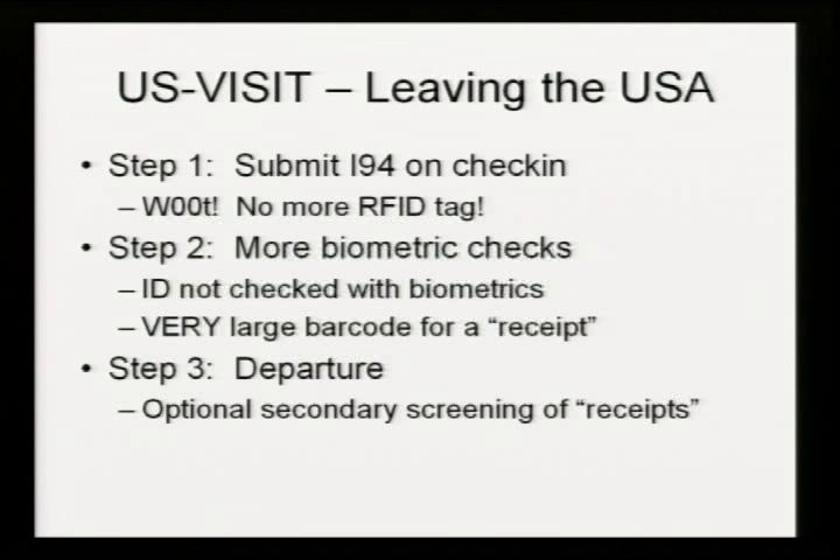I'll get into more detail about the barcodes later, but suffice it to say that this is the only form of ID that will actually get you onto a plane. Homeland Security is absolutely entitled to conduct secondary screening at the gate just before you get onto the plane, and they will check your fingerprints as they are scanned right there and then against this receipt. If they don't match, you don't get on the plane.